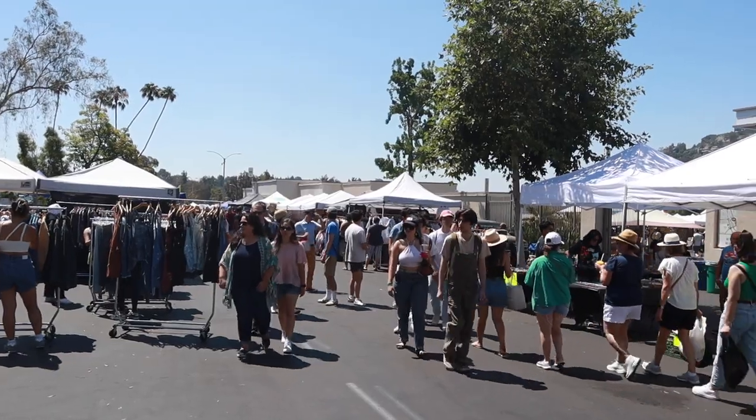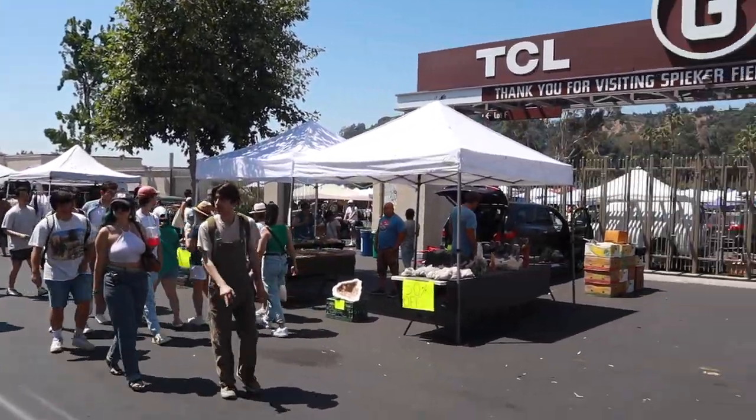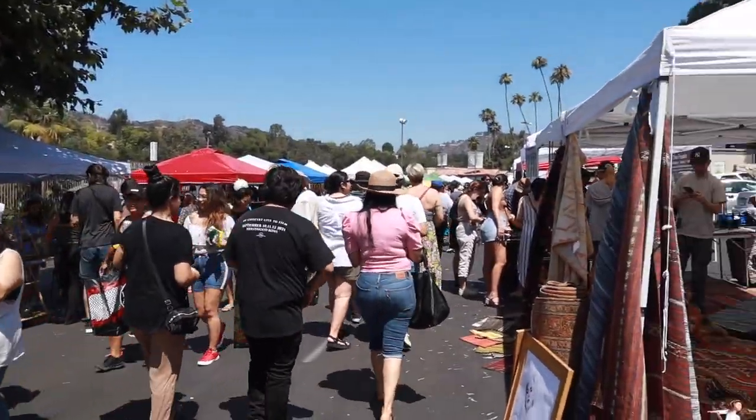Speaking of flea markets, I actually went to the flea market specifically for this video to show you guys items that I'm looking at and think are very beautiful — kind of like a little shop-with-me. I ended up going with my friends Drew and Marie. It was super hot but a lot of fun. I'll be inserting little random clips throughout this video.